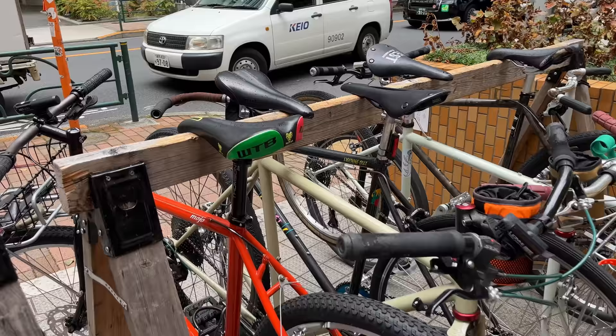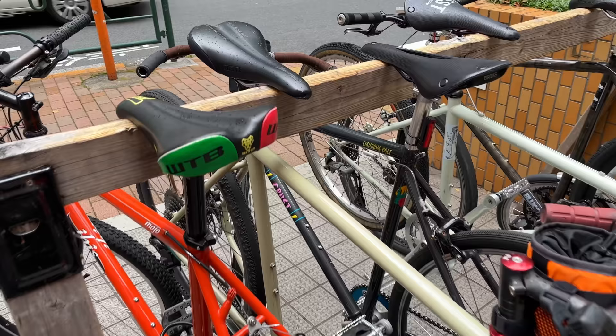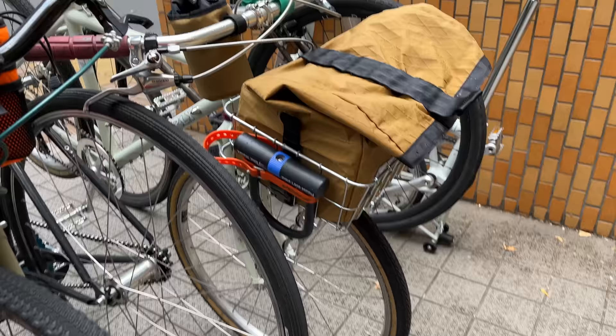We've got a Mojo with a nice front basket on there. I've got the same light — the Volt 400 Cateye. We've got a lightning bolt crust. Lots of Surlys — I think they're a big Surly dealer here. They've got a cool setup with a mini U-lock on the front rack.